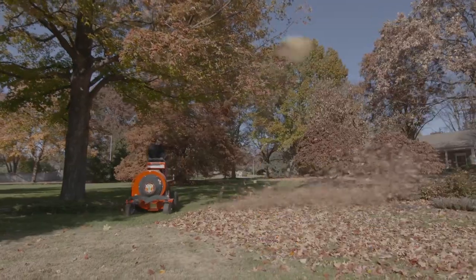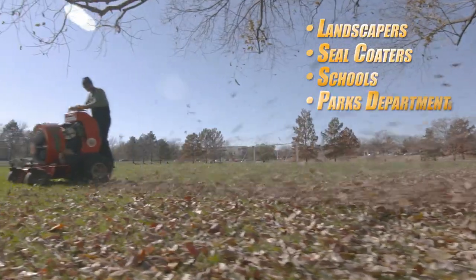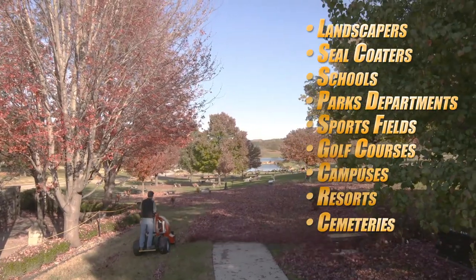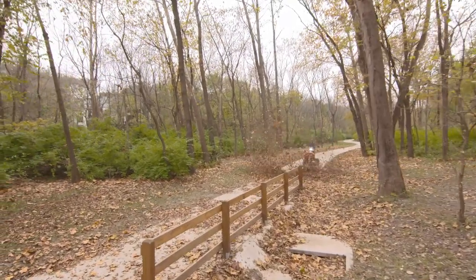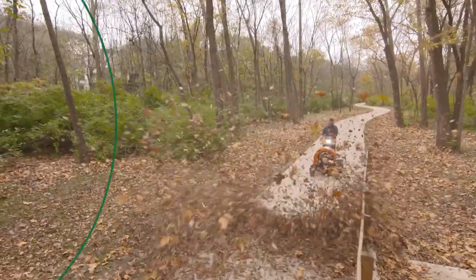When productivity counts for landscapers, seal coaters, schools, parks departments, sports fields, golf courses, campuses, resorts, cemeteries, and estate properties, Billy Goat's Hurricane blowers deliver the power, speed, durability, and ease of operation that your job and customers demand.